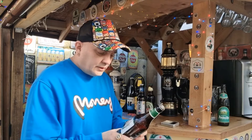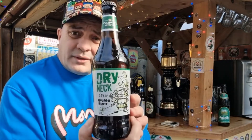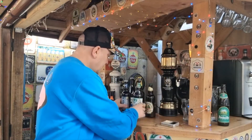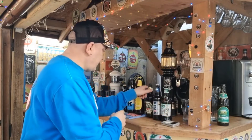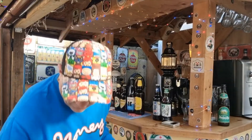Next one - Wychwood Brewery Dry Neck, 4% golden beer, again 500ml, and again one pound. So yeah, spot the bargains here. So you've got four and a half, four point one, three percent there.